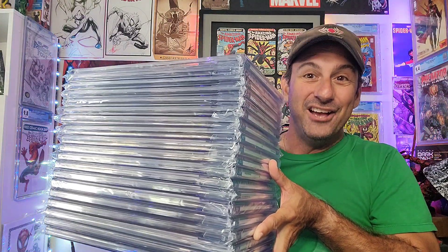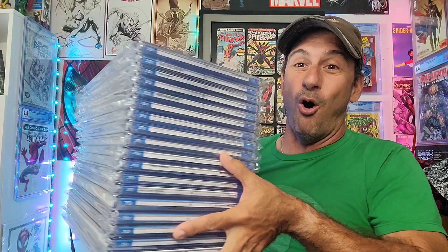I'm going to be showing off my CGC slabs that I collected for the entire year. I'm not a huge collector of slabs — I grab a few whenever I can — and this is the stack I wound up getting. I couldn't wait to do this video, and being that Christmas is around the corner and all the holidays, maybe I'll get one or two more, but I needed to do this video right now.